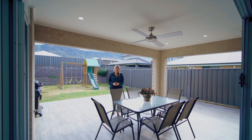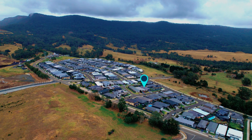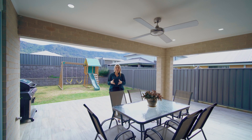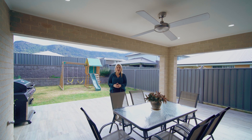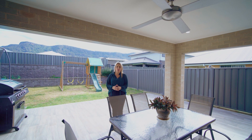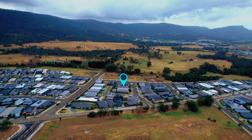An easy care family home offering a great indoor outdoor flow, which is perfect for entertaining. I'm Sarah Ward from Stone Real Estate Illawarra. I can't wait to show you through number 11 Corella Avenue, Horsley.